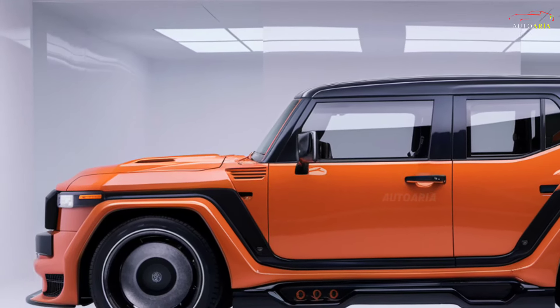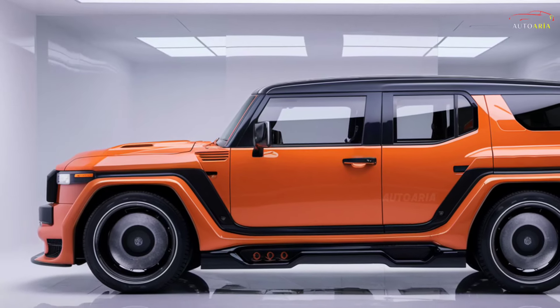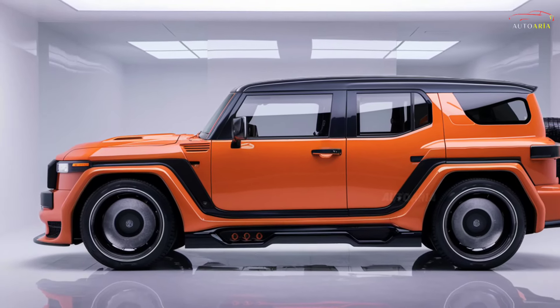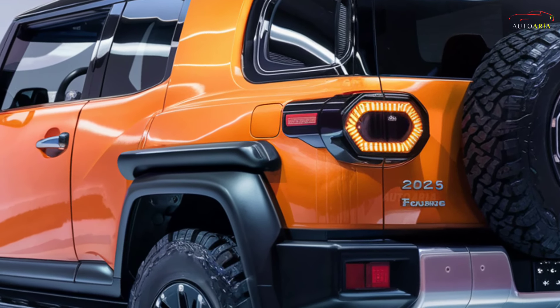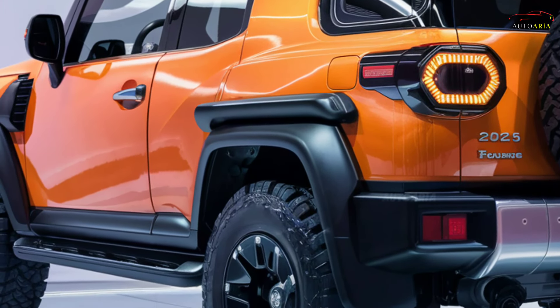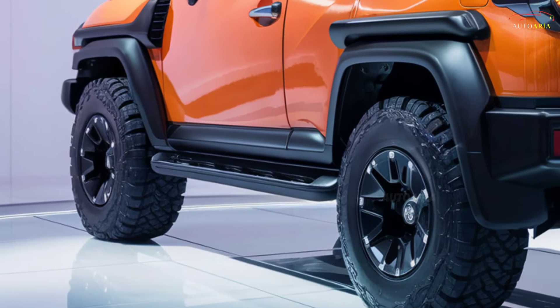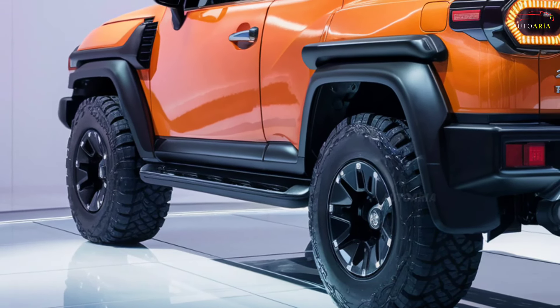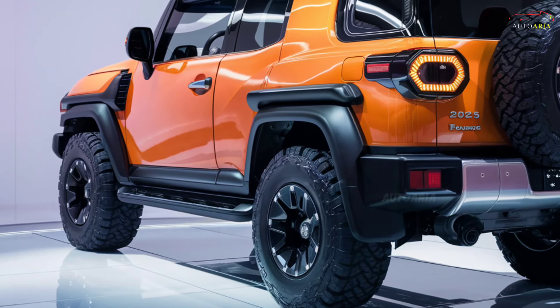As for the price, the 2025 Toyota FJ Cruiser is expected to start at around $40,000 to $45,000. Fully loaded models could exceed $50,000. This pricing makes it a premium yet accessible off-road vehicle, offering great value for the features and performance it provides.